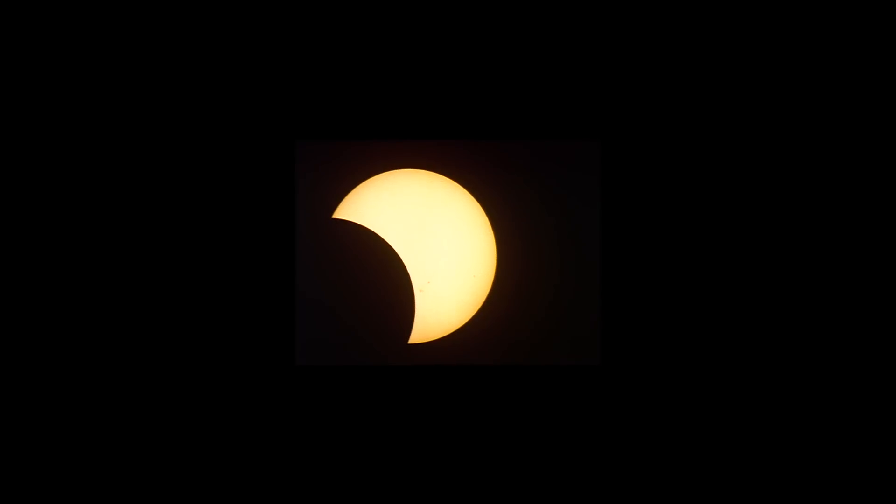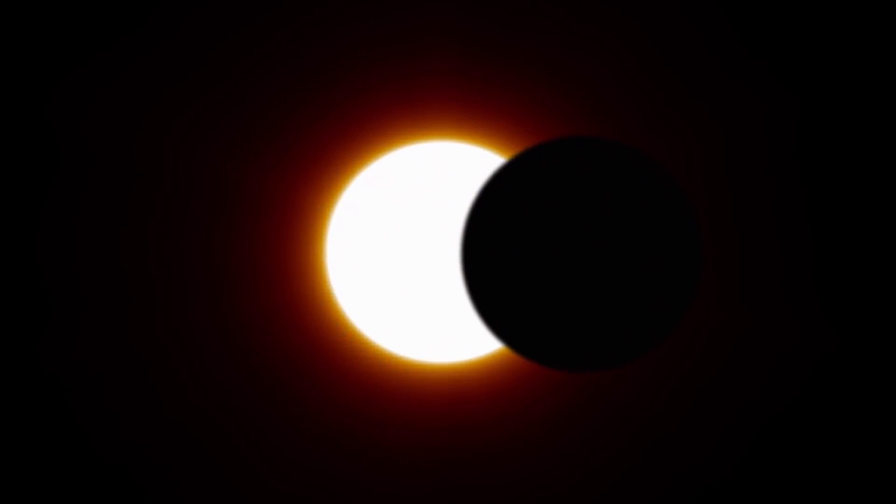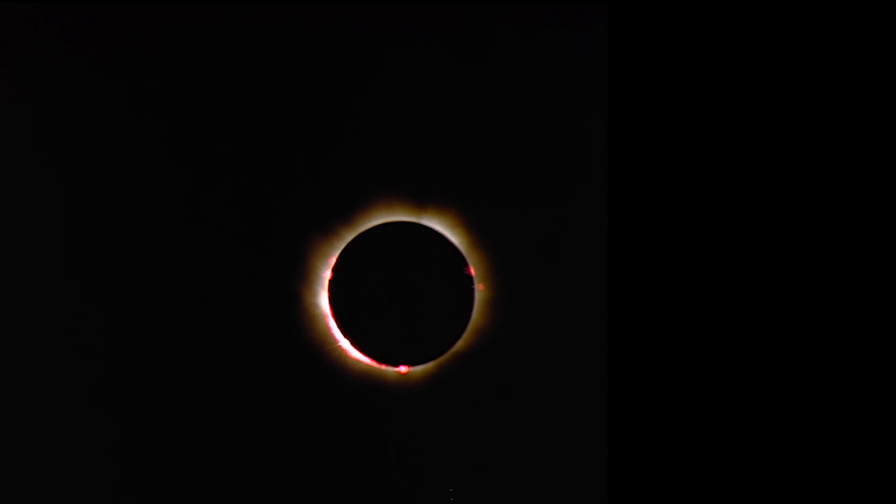Tip number one: while the full blackout will only last a couple minutes, there will be a couple of hours with the moon slowly encroaching on the sun and then leaving it afterwards, and this is amazing to see too. But here's the thing — it's only safe to look with your bare eyes when the sun is 100% obscured. The rest of the time, you're going to need specialized solar glasses.